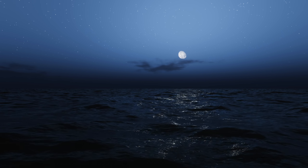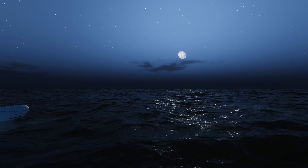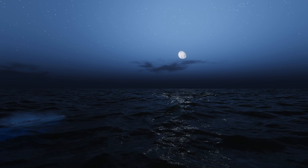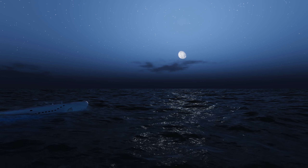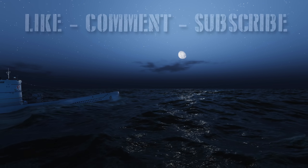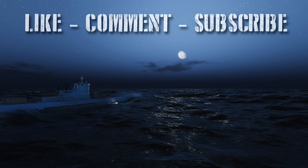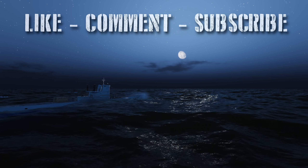That will do it for today's episode. I hope you all enjoyed the video. In the next episode, we will be re-engaging that enemy convoy. If you did enjoy the video, please be sure to leave a like and comment as it does really help out the channel. But until next time, this is Wolfpack 345 signing off — see you all on the next one.